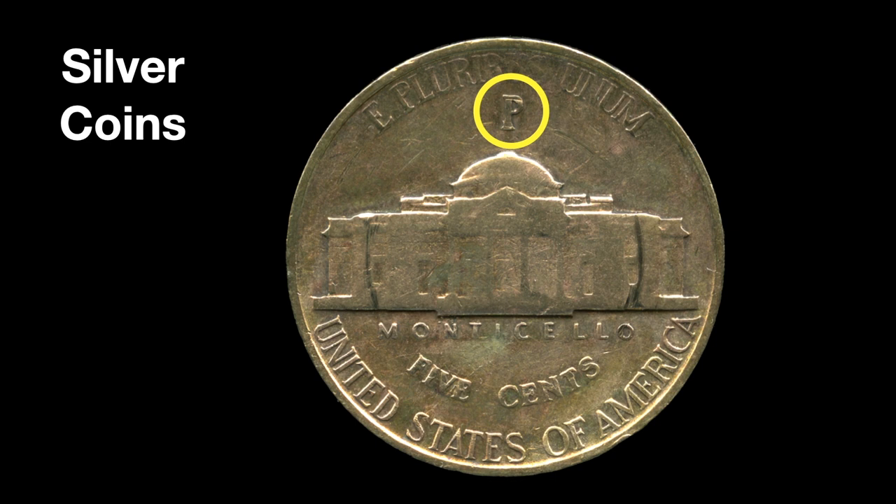I noticed that modern coins don't jingle very nicely compared to silver coins. Let me do a little demo. Here are some current copper-clad nickel and copper coins — they kind of thud, they don't jingle very well. Now here's the equivalent silver coins — hear how nicely those jingle? The silver coins are much, much nicer.